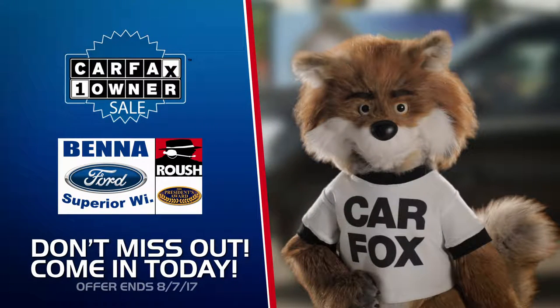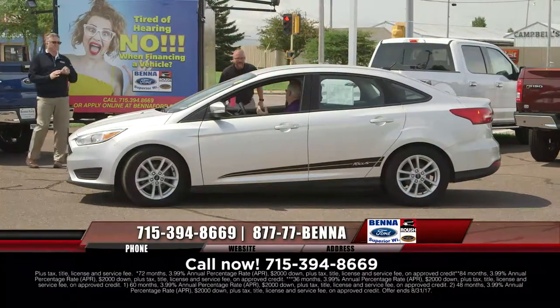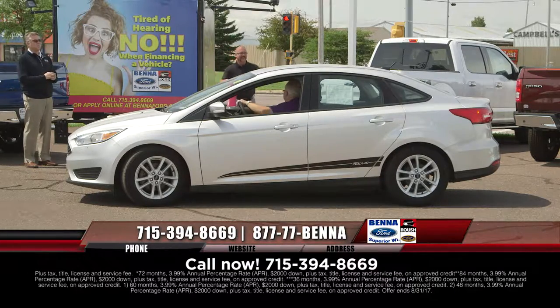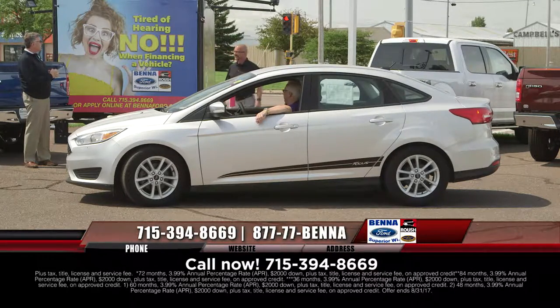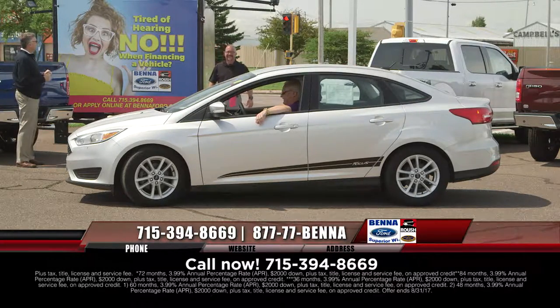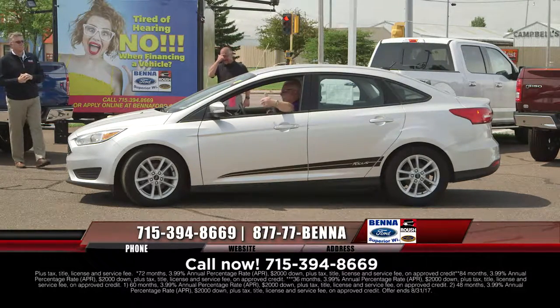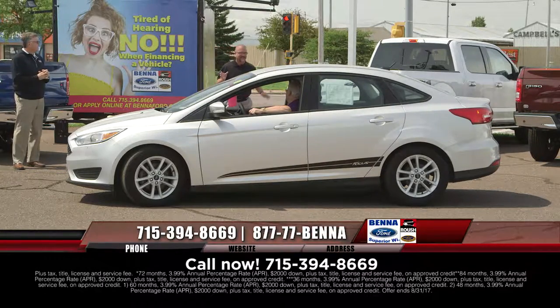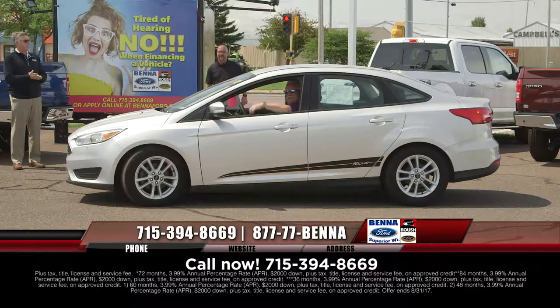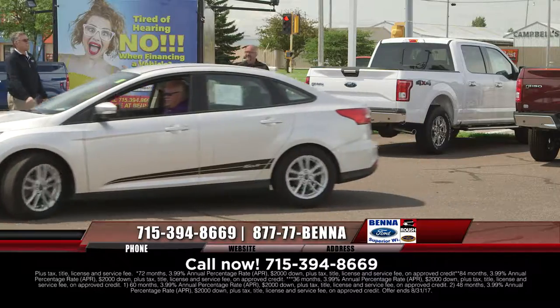Do not miss out on the Carfax one-owner sale at Beneford. If you're looking for a pre-owned vehicle, this is the place to be. There's John Toman — 2016 Ford Focus. He's so big in the community that they've allowed him in Duluth to park his Thunderbird on sidewalks. 2016 Ford Focus — hopefully you can park this one. $14,999, $181 a month.